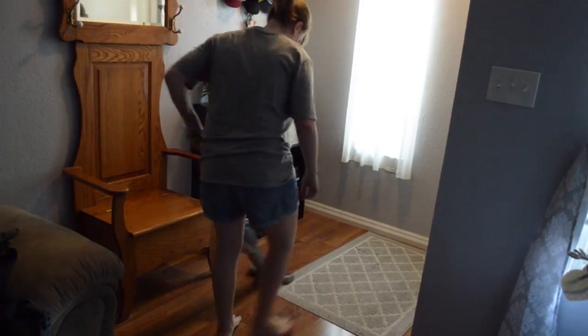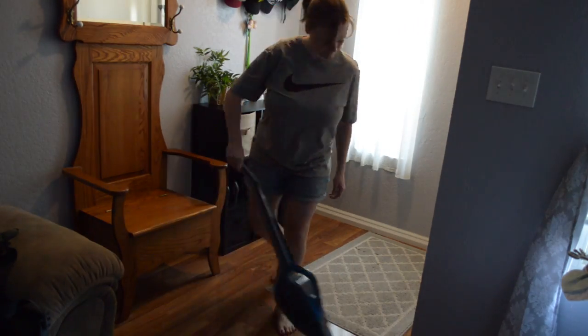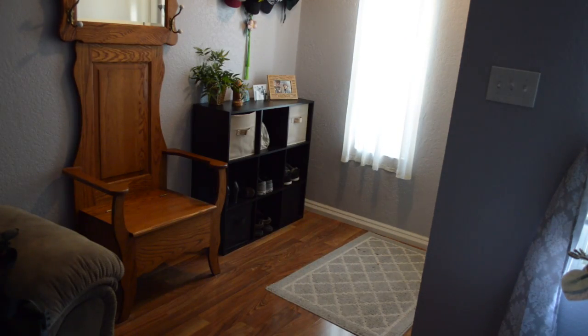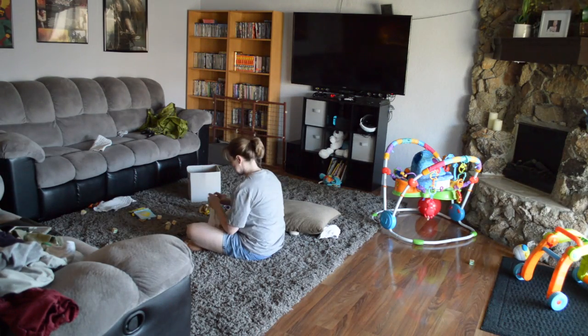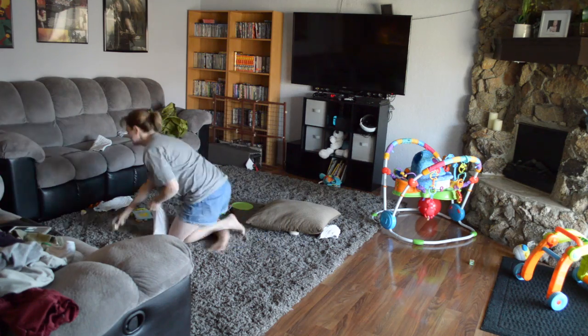All right, well, that about concludes this cleaning video. Oh, wait. Have you seen the living room? Oh, man. All right, let's get it done.